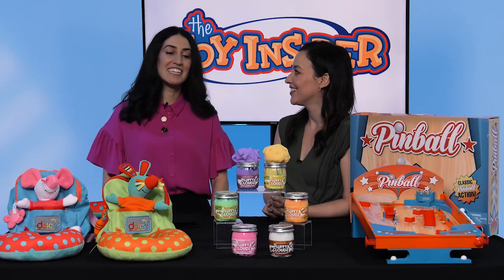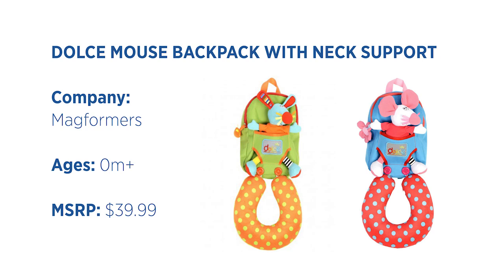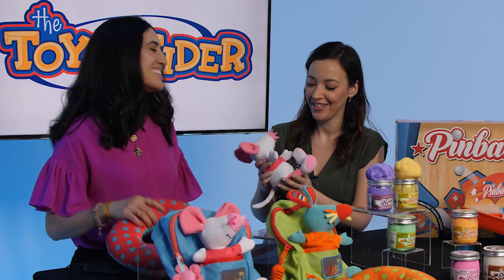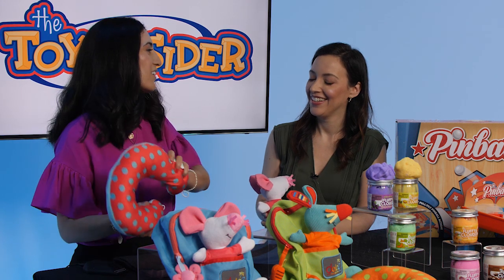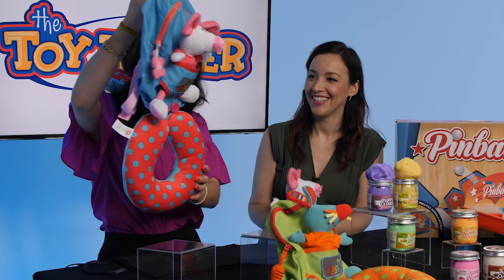Every traveler knows you need a stylish backpack. This is baby's first backpack — it's called the Dolce Mouse Backpack with neck support. It comes with a Dolce plush, a little travel buddy to keep them company, either a mouse or a bunny. So cute! It also comes with a neck pillow, so they can be straight up chilling on their flight. And everything connects, so it makes it really easy for parents to have everything when they have to go.